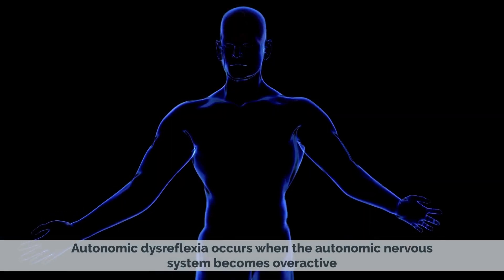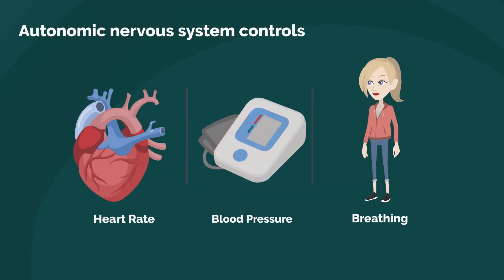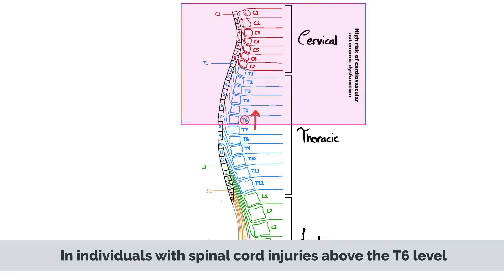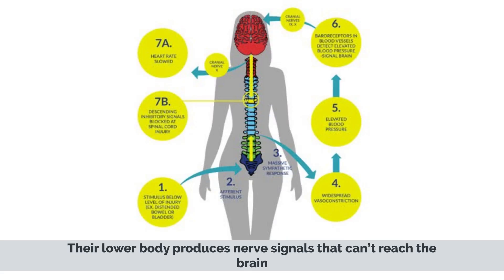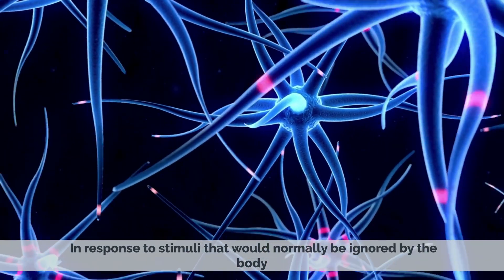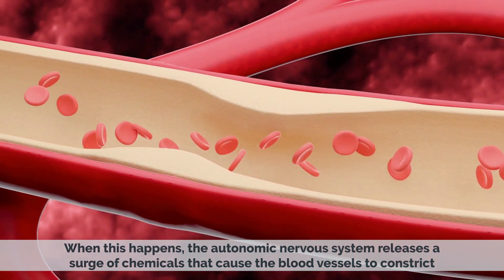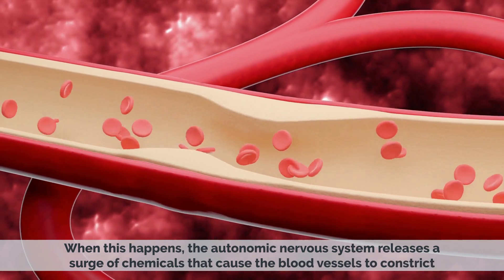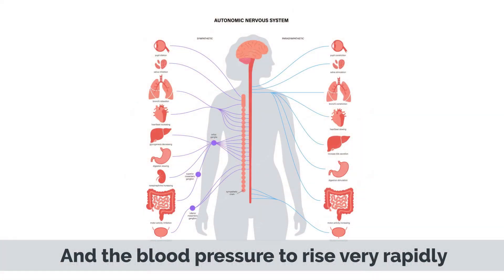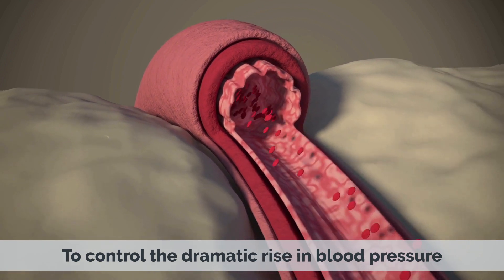Autonomic dysreflexia occurs when the autonomic nervous system becomes overactive. This autonomic nervous system controls the body's automatic functions such as heart rate, blood pressure, and breathing. In individuals with spinal cord injuries above the T6 level, their lower body produces nerve signals that can't reach the brain but can still reach the autonomic nervous system, which gets it to become overactive in response to stimuli that would normally be ignored. The autonomic nervous system then releases a surge of chemicals that cause blood vessels to constrict and blood pressure to rise very rapidly, which causes the brain to try and significantly slow down the heart rate to control the dramatic rise in blood pressure.